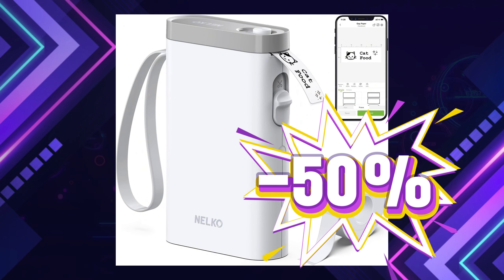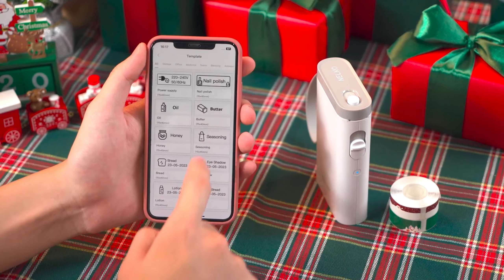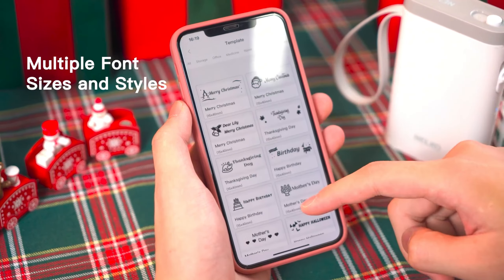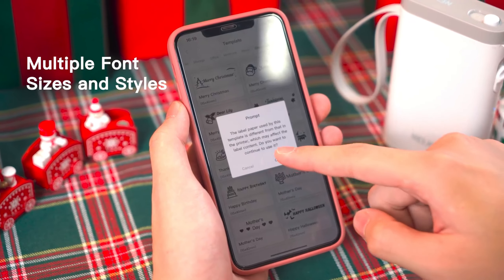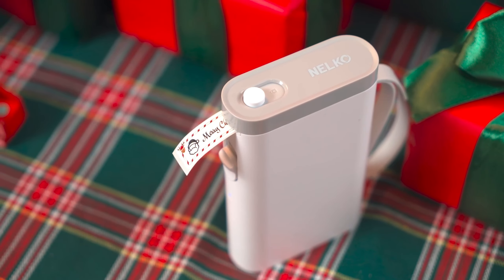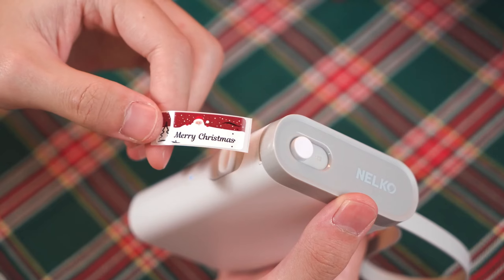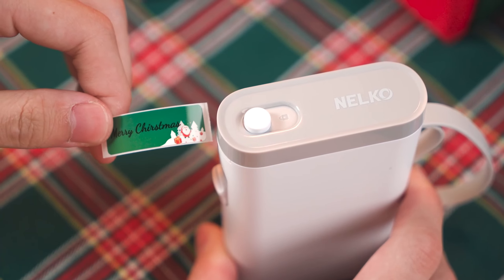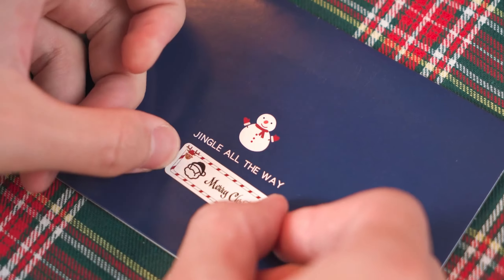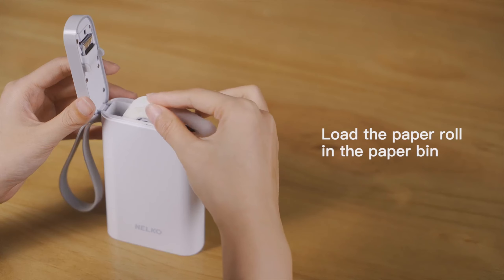Nelco Label Maker Machine — a compact and versatile labeling tool perfect for home, office, and school use. It's lightweight and half the size of traditional label makers, making it easy to carry on the go. Connecting via Bluetooth, it pairs seamlessly with the Nelco app on iOS and Android, giving you access to over 90 fonts, 450-plus designs, and multiple templates.